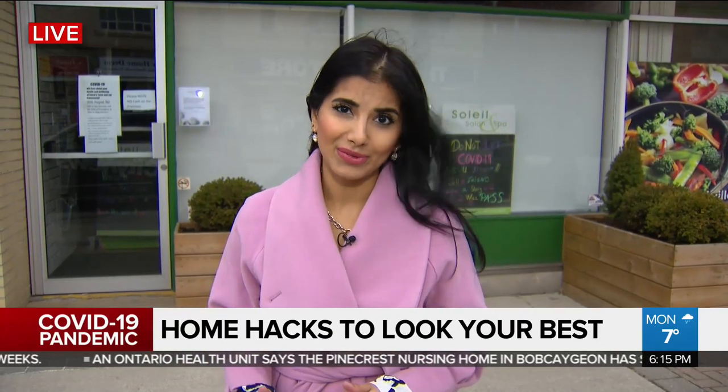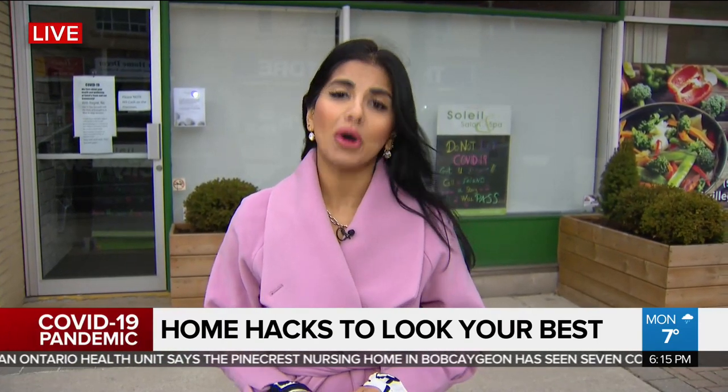While it isn't the time to be vain, it's still important to look and feel your best. COVID-19 has shut down a lot of hair and beauty salons, which means roots are going out, eyelash extensions are falling off, and facial hair is growing in. So what can you do? Here are some home hacks.